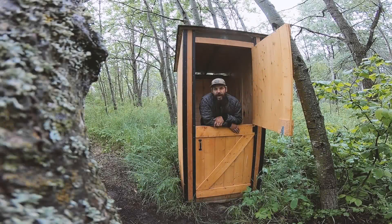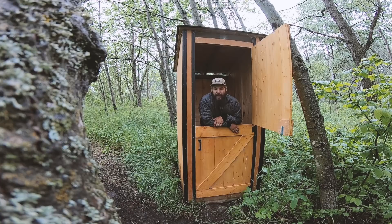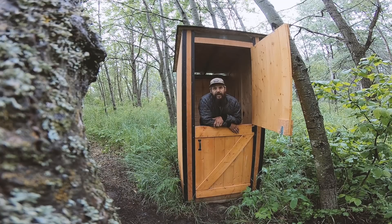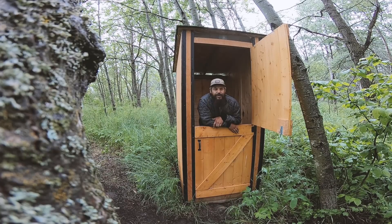Well there it is, folks — you asked for it, you got it. That's how we poop. I hope that answers some of the questions around waste management. It is a concern for off-grid properties — how are you going to deal with that waste? If this helped you out at all, I'd appreciate a like or subscribe, or leave a comment below if you have any questions about something I didn't cover. We'll see you on the next one.